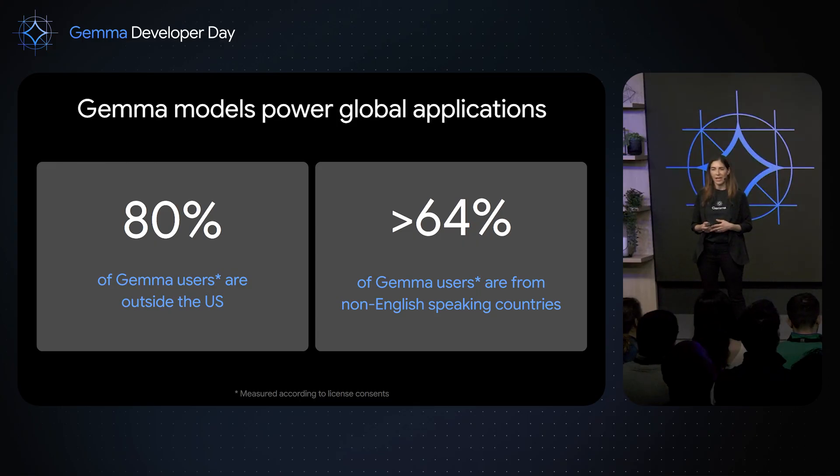Already today, 80% of Gemma users come from outside the US, and over 64% of users come from countries where English is not the primarily spoken language. But even beyond these numbers, we know that every developer building an application would like to reach global audiences, and they want to meet their users where they are and whatever language they speak.